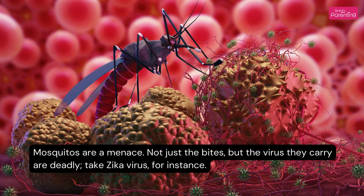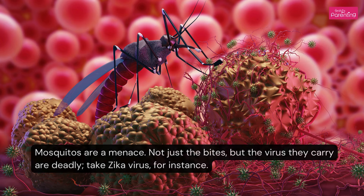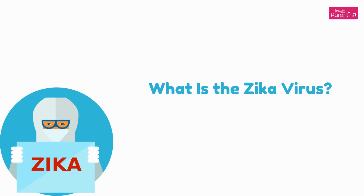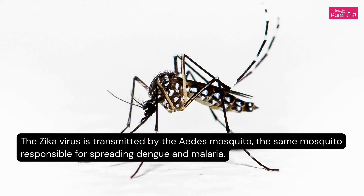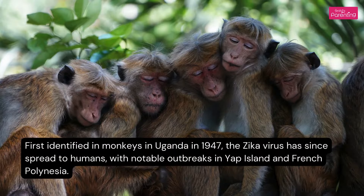Mosquitoes are a menace — not just the bites, but the viruses they carry are deadly. Take Zika Virus, for instance. The Zika Virus is transmitted by the Aedes mosquito, the same mosquito responsible for spreading dengue and malaria. First identified in monkeys in Uganda in 1947, the Zika Virus has since spread to humans, with notable outbreaks in Yap Island and French Polynesia.